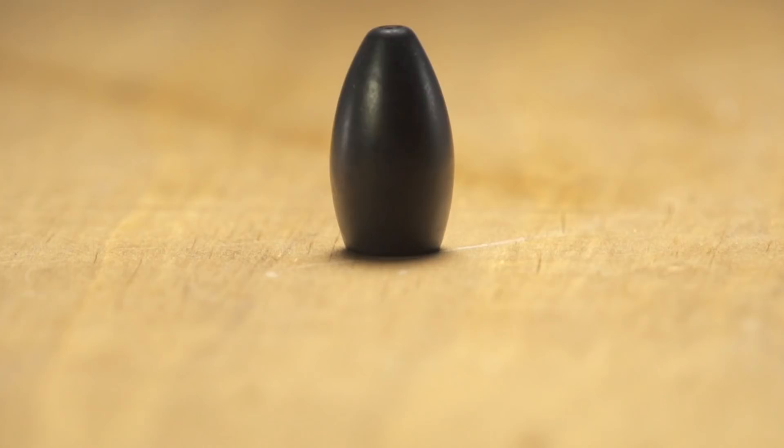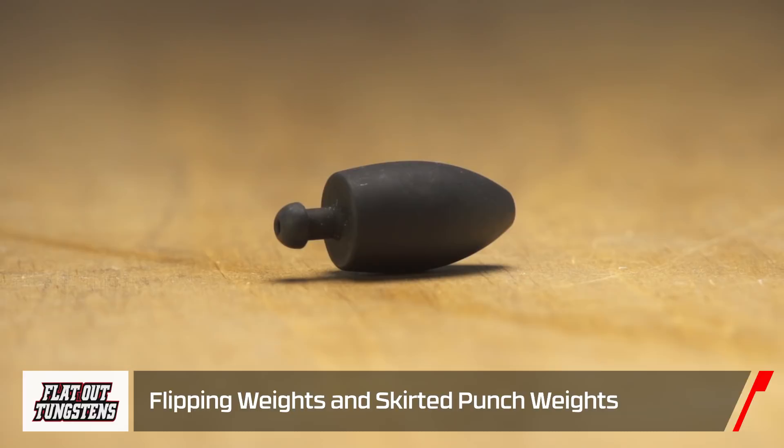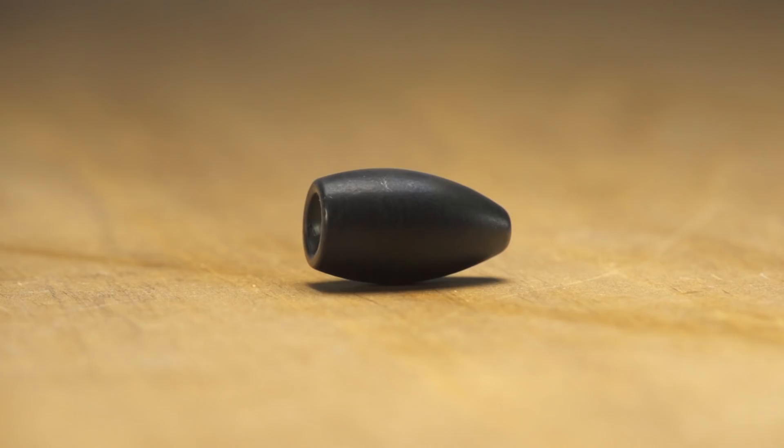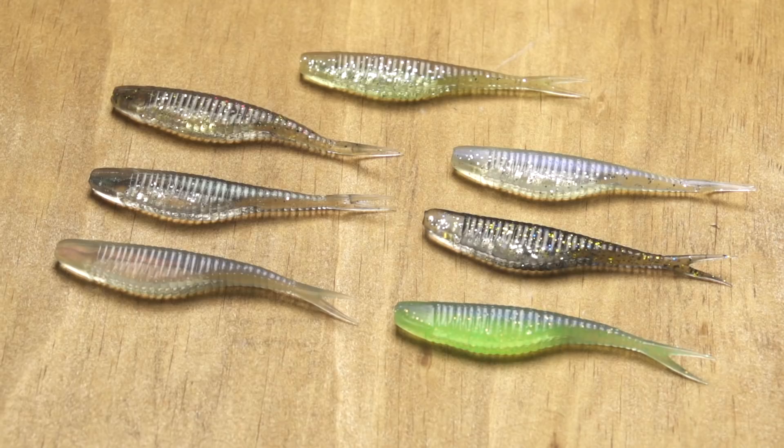Next, by Flat Out Tungsten, we got the Flat Out Tungsten weights. We got one available for punching — you can add your own skirt to it — and the other one just for pegging and punching through. What's unique about these is they use a four-step chemical process. It comes in one color and it's a permanent finish, so you don't have to worry about your weights fading out, chipping, or anything. You need some good tungsten weights, you don't have to worry about color or painting them — give these a try.